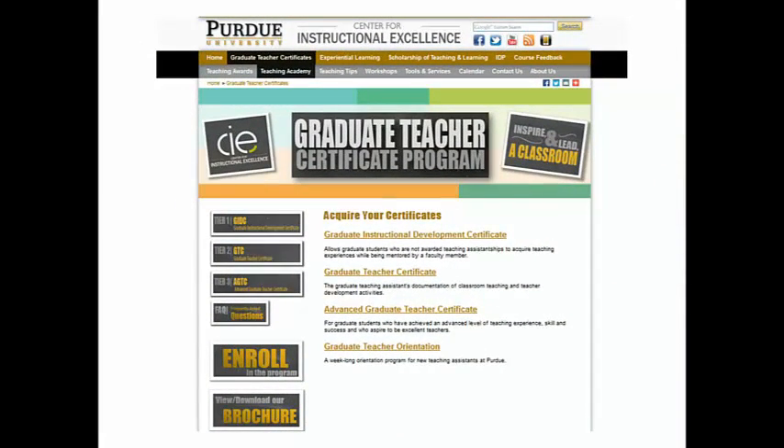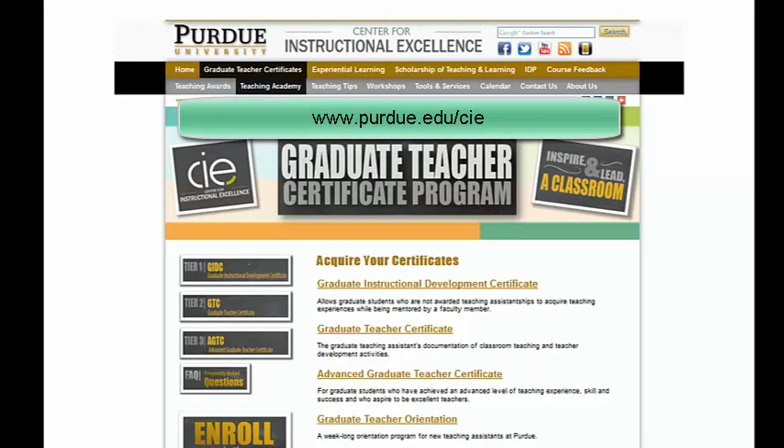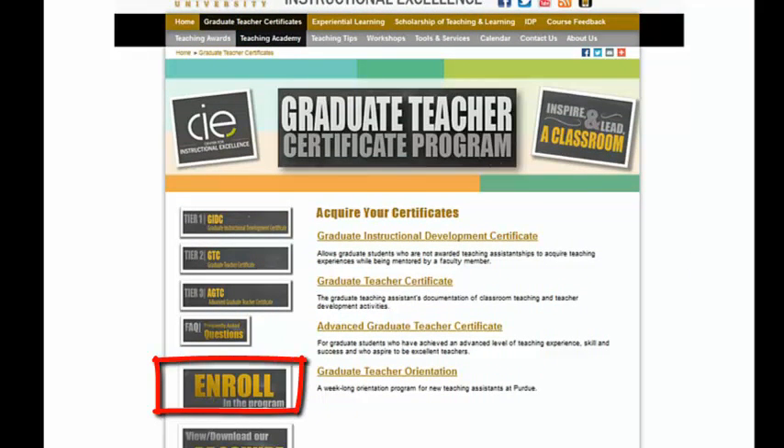The first step in the GIDC is to enroll. We encourage you to complete this step as soon as you are interested, because the application form is critical in helping you make decisions about how to complete the criteria. Go to purdue.edu/cie and click on the Graduate Teacher Certificate tab. Click on the Graduate Instructional Development Certificate link for a drop-down list of the criteria, then click the Enroll button to open a form in which you enter a few details about yourself.